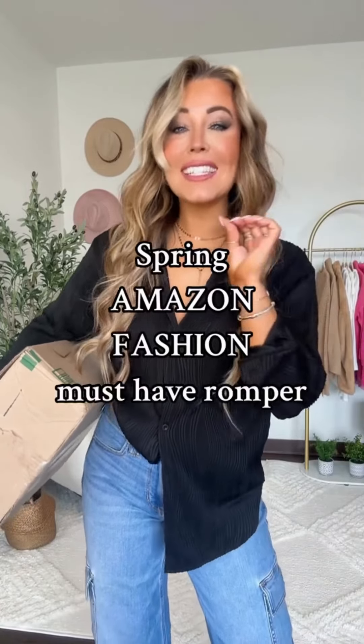Amazon spring fashion. This is a must-have romper — it is absolutely stunning. Just wait to see the pattern. For reference, I am 5'4", 140 pounds. Everything is on my Amazon storefront.